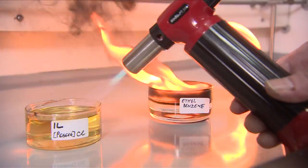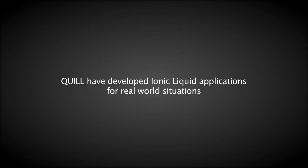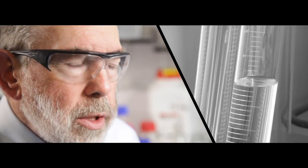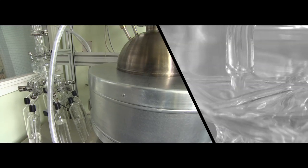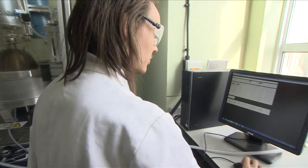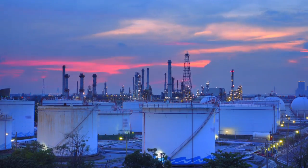Ionic liquids have no vapour pressure and they don't burn, so they're very safe. One of the interesting applications we have been working on for the past few years is with a big petroleum company in Malaysia called Petronas. They had a problem — they wanted to remove mercury from their natural gas and the system they had wasn't very efficient. They tasked us to do that, and within just less than four years we had a process operating on site. That's more than twice as quick as normal, and it is protecting the health of the workers on the plant and preventing explosions which have happened in the past. So it's really been a great success.